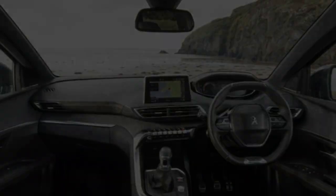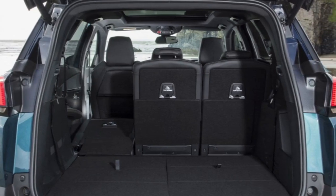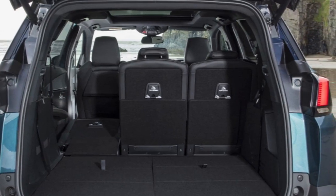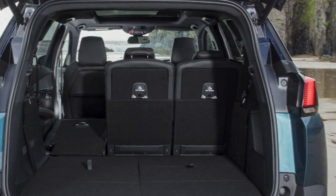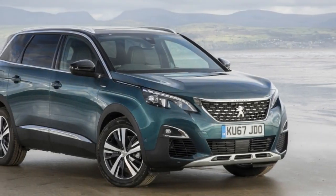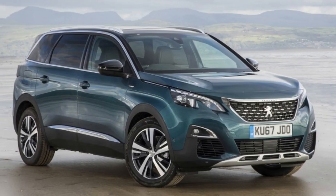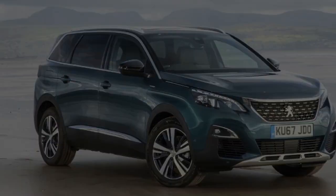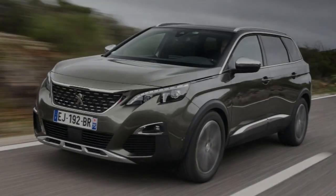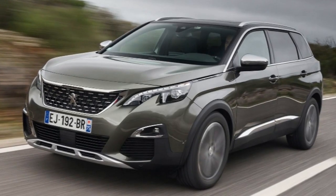All 7 seats are independently adjustable, and the front 5 are very comfortable. The seats in the third row are not accompanied by much legroom, but they're fine for kids, or adults on short journeys, if a bit tricky to get into. They fold flat into the boot, but they leave a weird gap that lets you lose luggage under row 2.